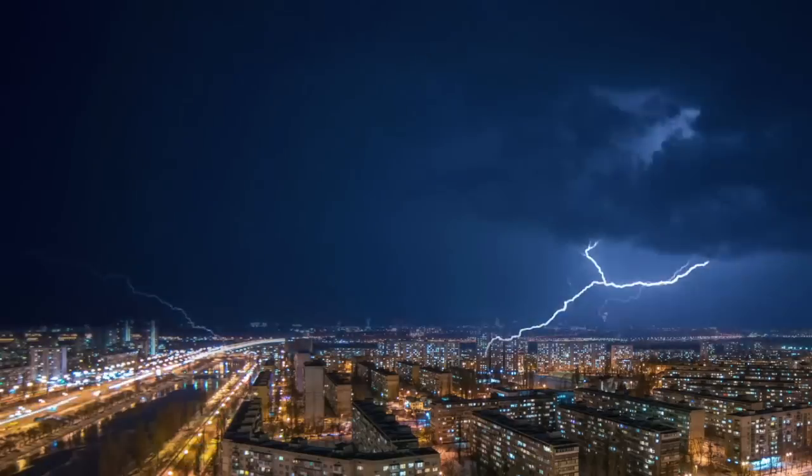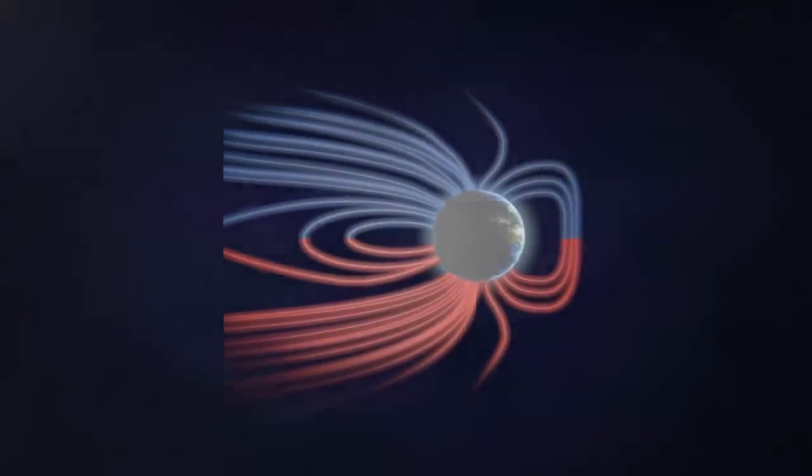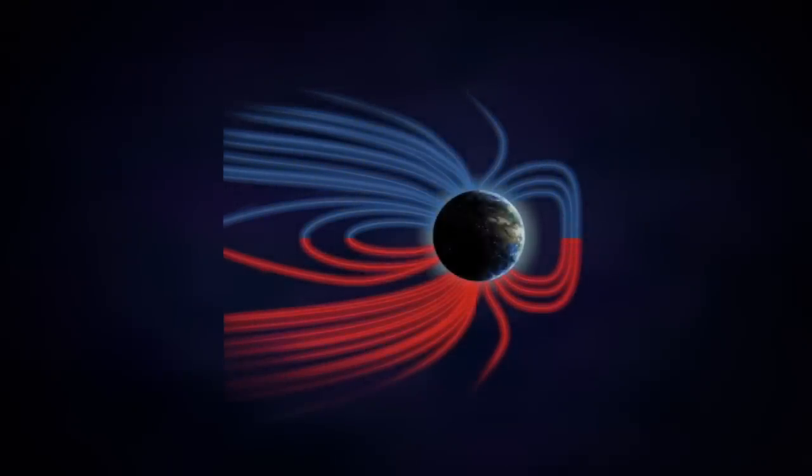So, upward lightning explained, and how it relates to our ongoing Earth disaster cycle and the magnetic pole shift. Hope this was informative. I will see you in the morning for The Daily Show. Be safe, everyone.